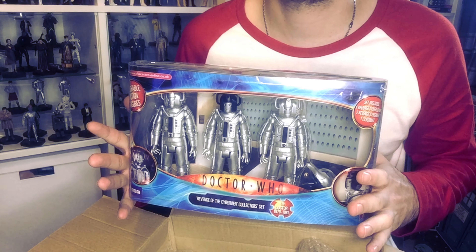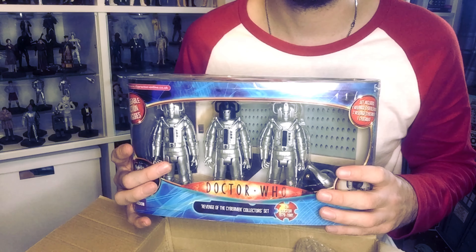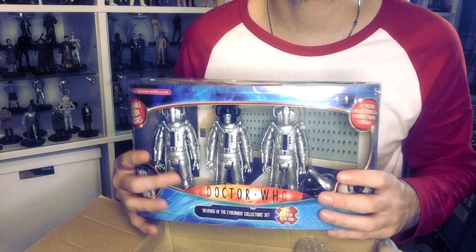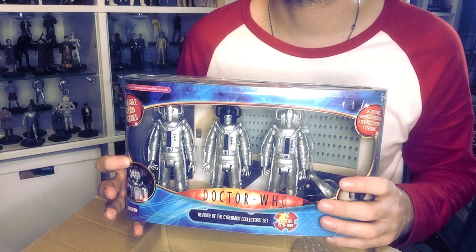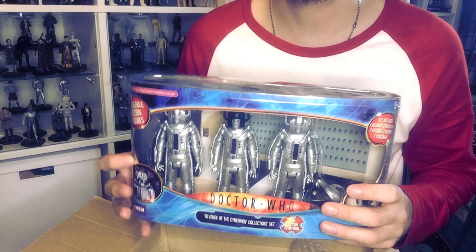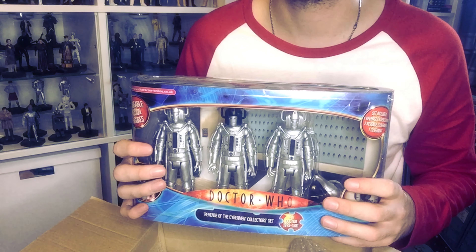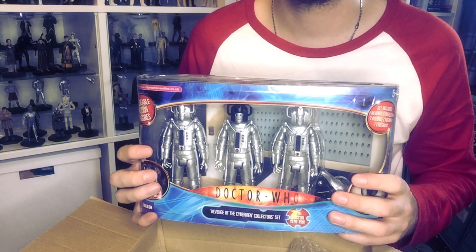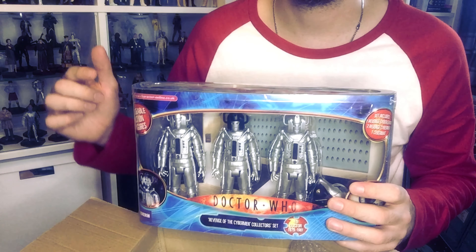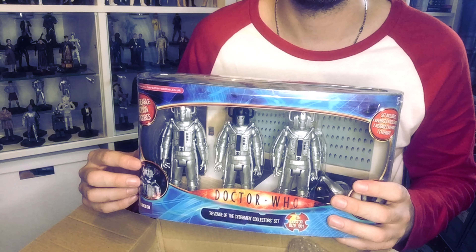I already have about four of the Cybermen from this story plus the leader, so army building these is not a good idea because it's so expensive. Who knows — maybe they'll see a re-release very soon in B&M sets of 2023. But that is Revenge of the Cybermen. Comment down below and let me know: how many Cybermen do you guys have in your collections? I want to know.